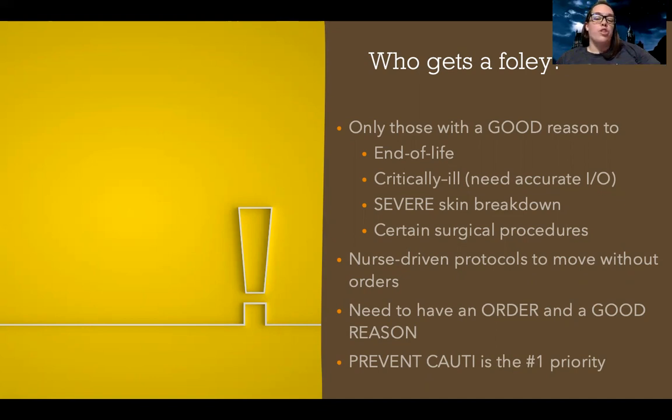Most hospitals now have what's called a nurse-driven protocol, which means nurses can follow a protocol where if the patient meets certain criteria, a nurse can actually remove a client's Foley without a doctor's order. This helps support nurses to remove a catheter without having to call a doctor in the middle of the night if it's appropriate to remove it.